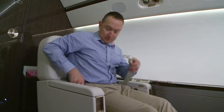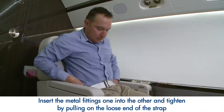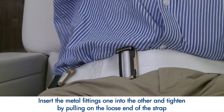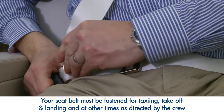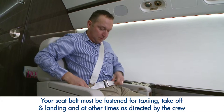Insert the metal fittings one into the other and tighten by pulling on the loose end of the strap. We suggest that you keep your seatbelt fastened throughout the flight, as we may experience turbulence. Remember, your seatbelt must be fastened for taxiing, takeoff and landing, and at other times as directed by the crew.